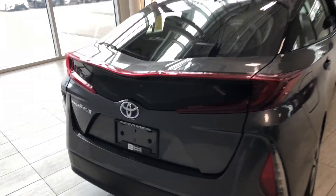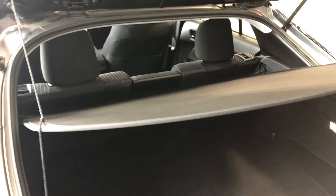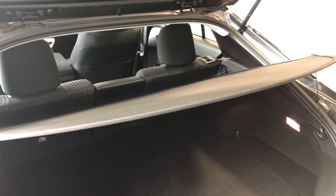Now to access the cargo of this Prius, there's a little button under the Toyota emblem. If we give that a press, that'll open up nice and easy. Inside the back, you can see you have plenty of storage space. And as I mentioned, those rear seats do fold down, which will always give you that extra bit of room. As an added bonus, this Prius also comes with a cargo cover as well.